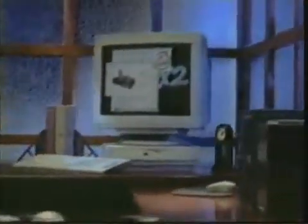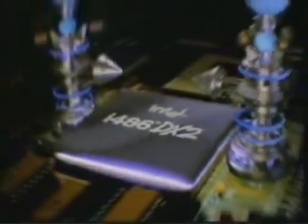Want to run your windowing software fast? Then you need a power source inside your PC that offers high performance and the power to cope with tomorrow's advanced applications. It's called the Intel 486DX2 processor and is compatible with all popular software. Make sure your next PC has one inside.